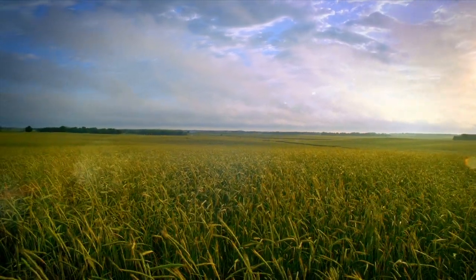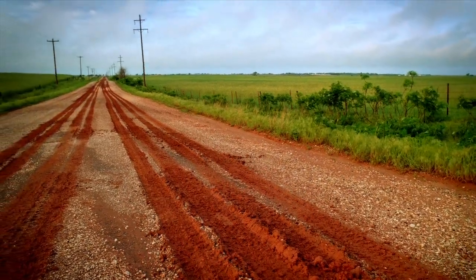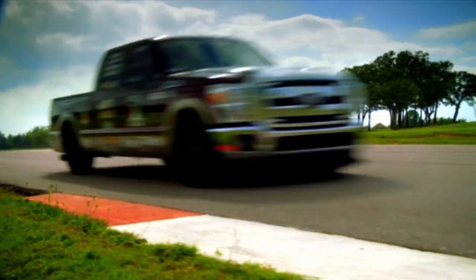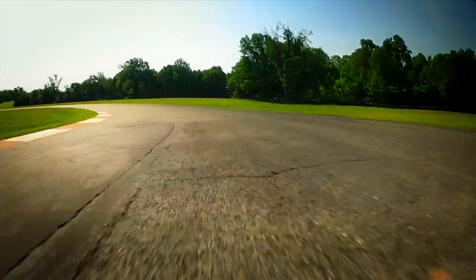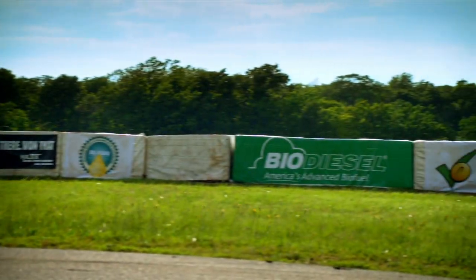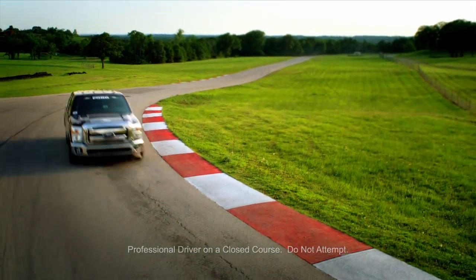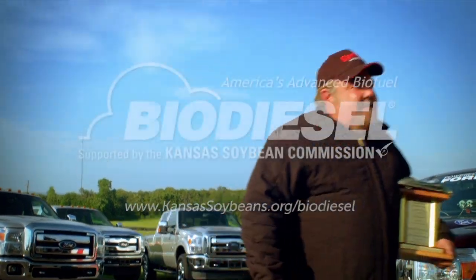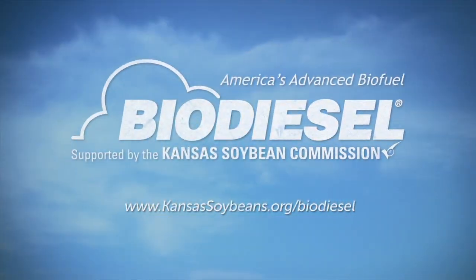American innovation is being driven in places you might not expect — by people like Brent Hayek, an Oklahoma family farmer who recently set a world land speed record in a Ford Super Duty pickup truck powered by renewable B20 biodiesel. Advanced performance is here now, putting America on the fast track to more jobs and energy independence. Biodiesel — America's advanced biofuel.